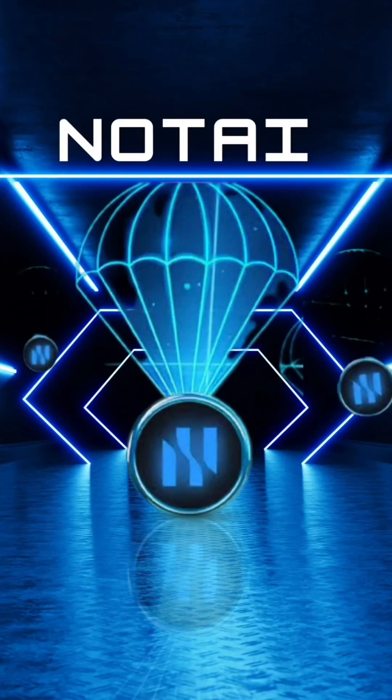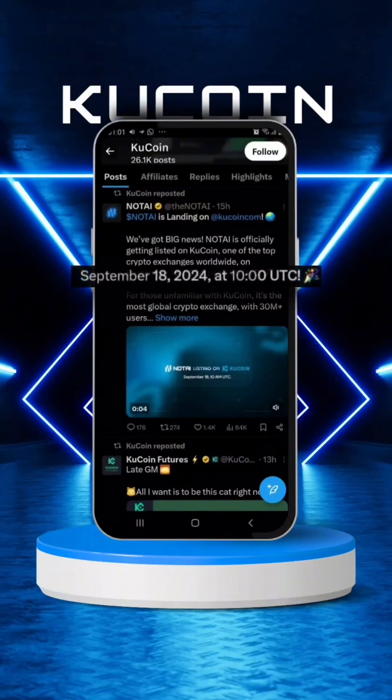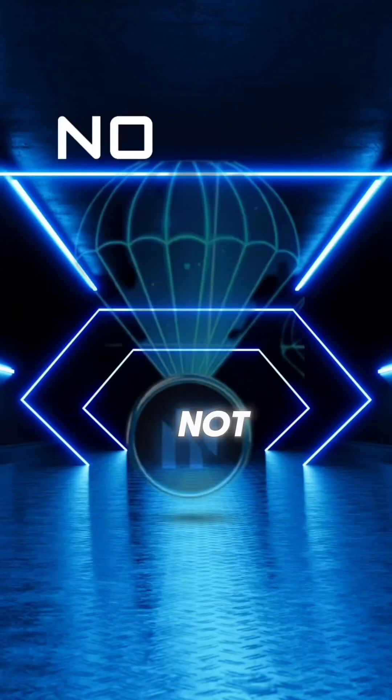I hope you guys are taking your NUT AI serious because I remember months ago when I made a video about this project and how promising it's going to be. I'm so happy that finally they will be listing on KuCoin. KuCoin officially posted on their Twitter that they will be listing these tokens on the 18th of September, and trading will start at 10am UTC, which means we will be seeing a NUT AI/USDT pair trading live on KuCoin — and hopefully most other exchanges might also jump in to list NUT AI.